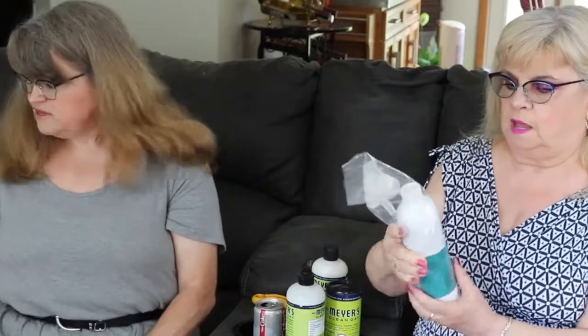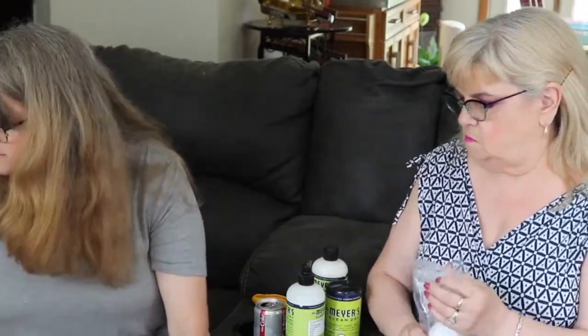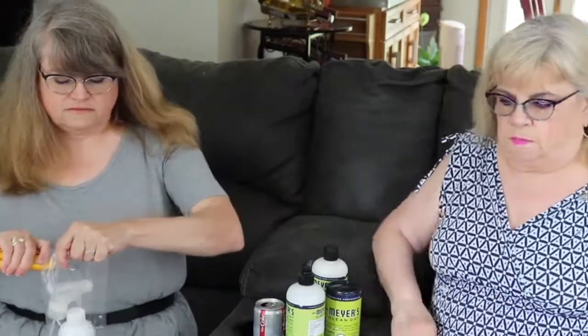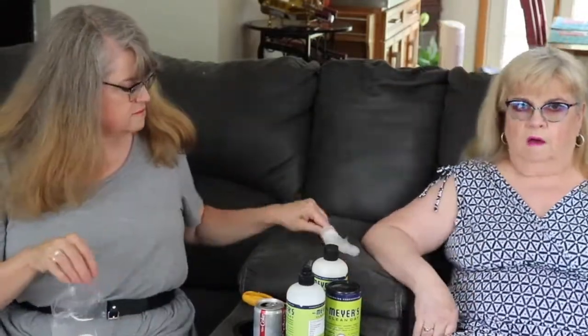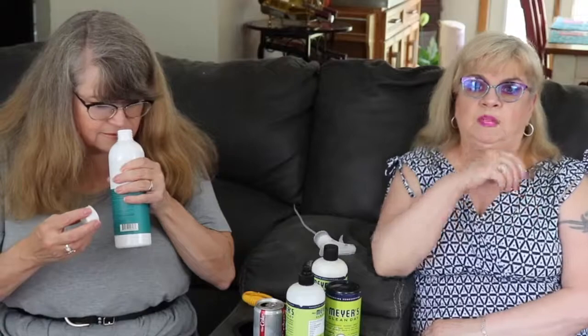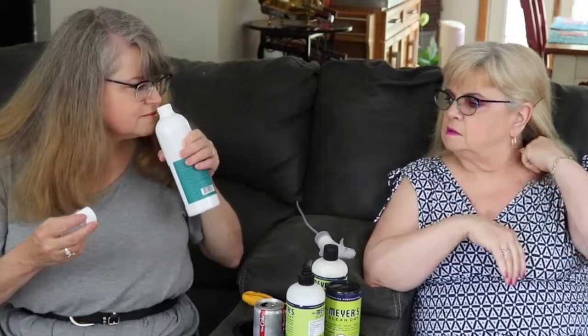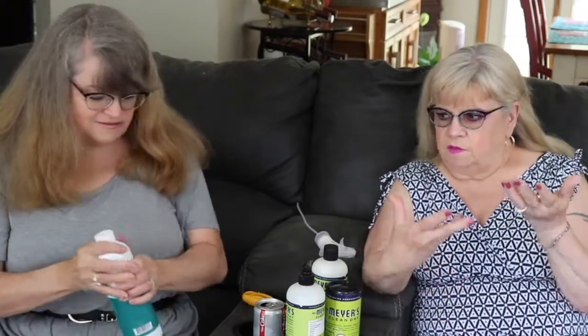Anyway, this is the Paw Scents lemongrass scented stain and odor remover. I have a different brand but let's see what this smells like. Oh I like that smell — that's mine, lemongrass! It smells like lemon meringue pie. When I run out I'll get that one. There's just so much to look at that you don't know what to order, so I just try whatever and if I like it I'll reorder, if I don't I won't.